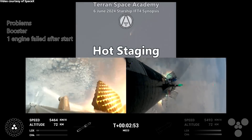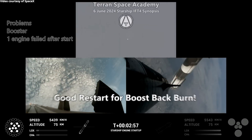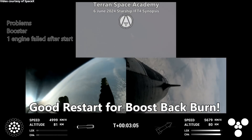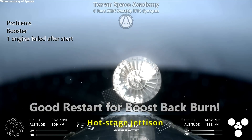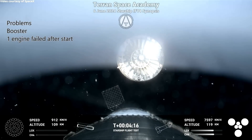They get rid of that extra ring, and now you see the booster engines coming online for the boost-back burn and then shutting down. They jettison the hot stage ring to shed that extra mass — they won't be doing that in the future; they'll think up something else.